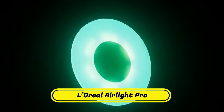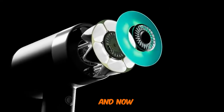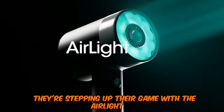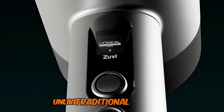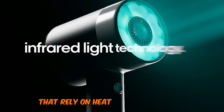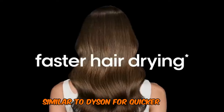Number 2: L'Oreal AirLite Pro. L'Oreal is a big brand in the hair industry, and now they're stepping up their game with the AirLite Pro, challenging competitors like Dyson and Shark. Unlike traditional hair dryers that rely on heat from thermal coils, the AirLite Pro opts for a high-speed motor, similar to Dyson, for quicker drying.